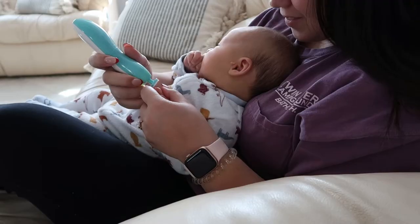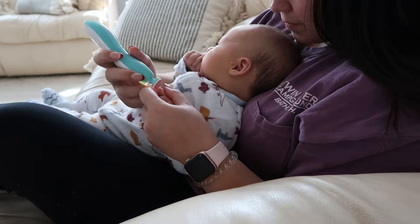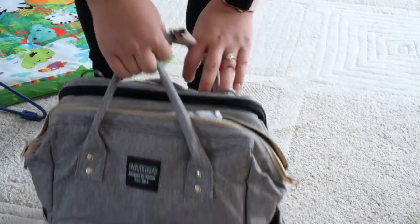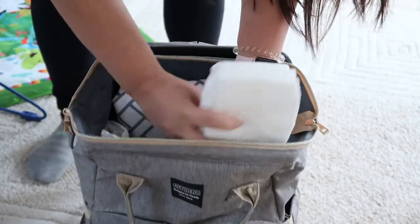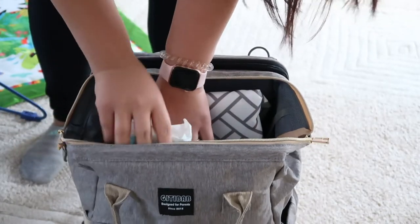And then we need to trim the baby's nails so that he doesn't scratch his face. They literally grow so fast — I feel like I need to trim them every week or so. And then I actually need to restock the diaper bag because after yesterday's little blowout situation, we're almost out of wipes in there. And I'm planning to be out of the house tomorrow with him, so I want to get that ready.